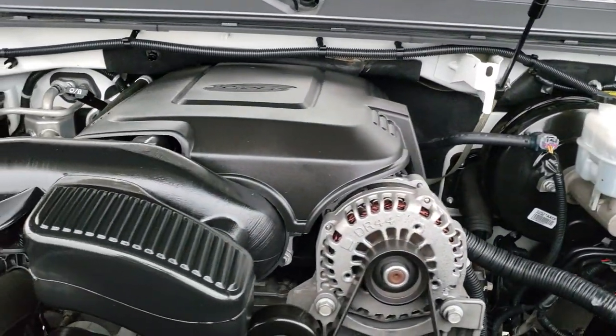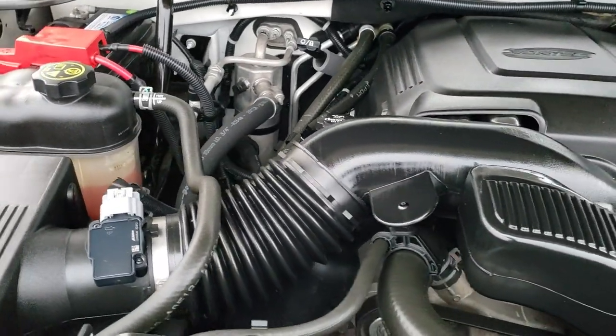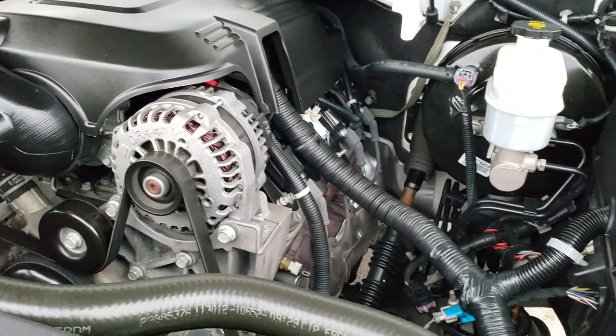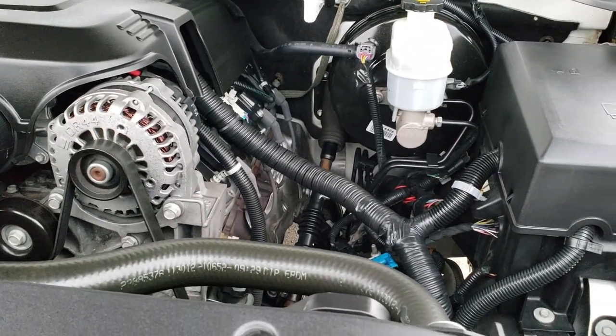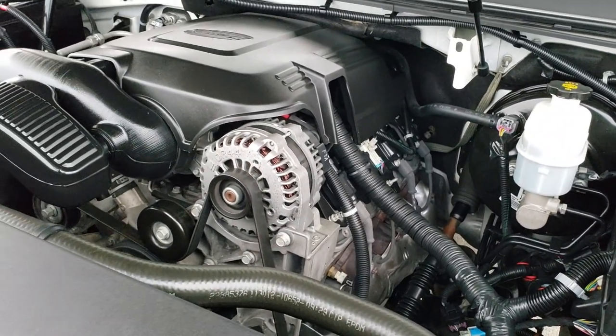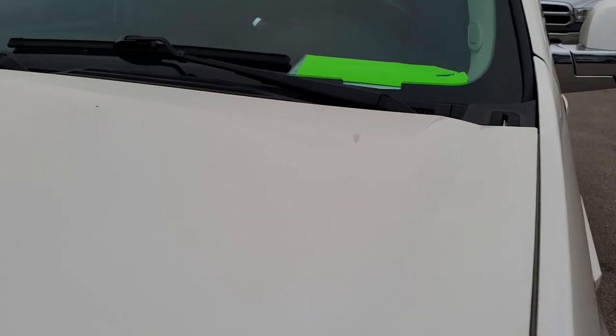Under the hood we have the 6.2 liter V8 motor. The engine bay is very clean and runs very smooth. This Cadillac has been fully safetied and inspected by our service shop, has a fresh oil and filter change, all fluids have been checked and topped off, and this vehicle is 100% ready to go.